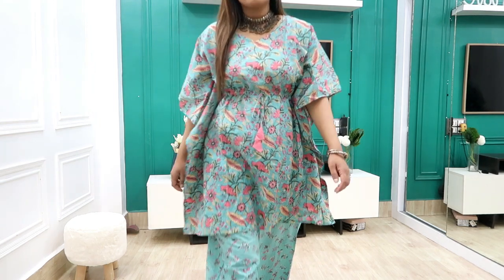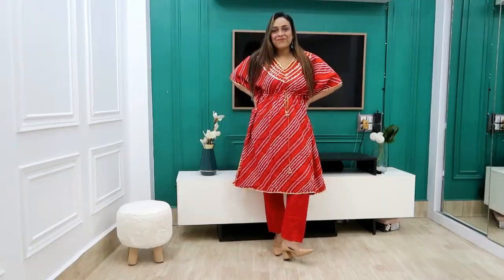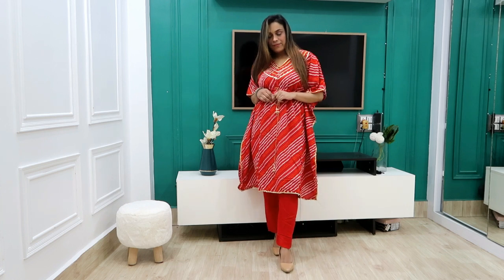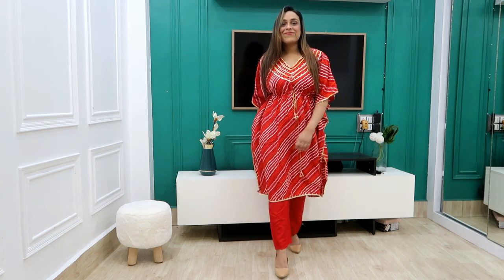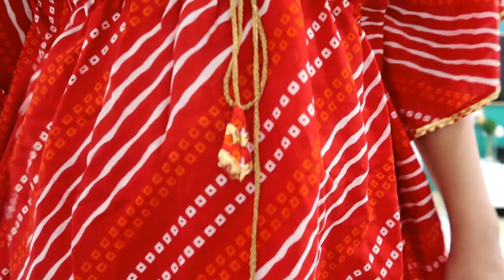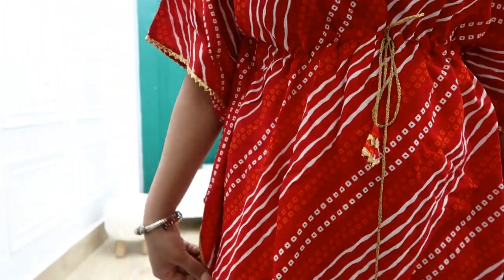Next, I have picked this red color gotta patti work set, also 999 rupees. This is cotton and comes with a trouser. It's a whole print — orange and white. There is a dory in the front for fitting adjustment.